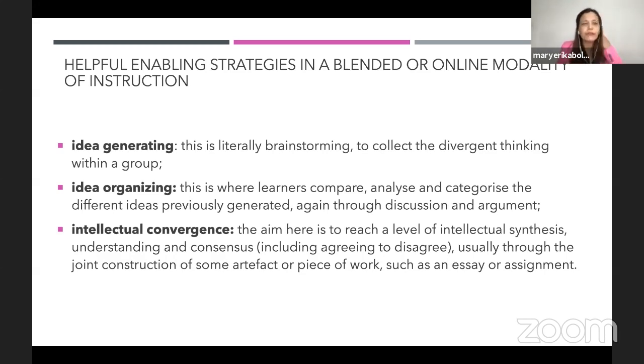A good strategy for a breakout room or OCL is to ask the guidance counselor or admissions office to review student scores. You could do groupings homogeneously or heterogeneously — combining IQ, EQ, SQ, or whatever factors your school clearly identifies. That's idea generating — that's the goal. Now, idea organizing is where learners compare, analyze, and categorize the different ideas previously generated through discussion and argument.